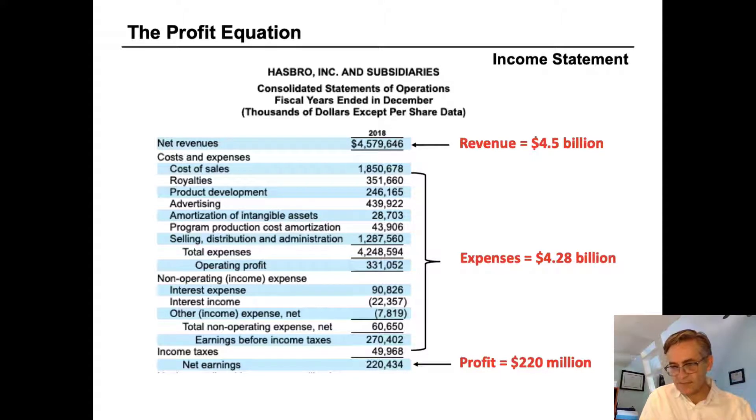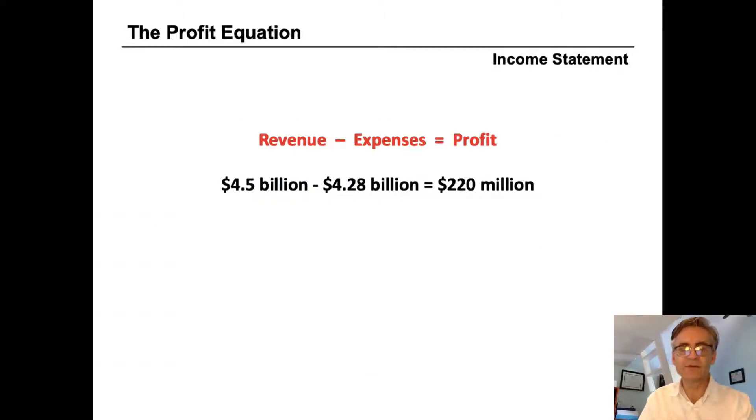Hasbro's income statement begins with revenue. In the case of 2018, revenue was four and a half billion dollars. They list some detail of their costs, beginning with cost of sales, then royalties, product development, and so on. If you add up all those expenses, they come to $4.28 billion. Taking $4.5 billion minus $4.28 billion leaves a profit of $220 million. The profit equation for Hasbro: revenue minus expenses equals profit — $4.5B minus $4.28B equals $220 million.